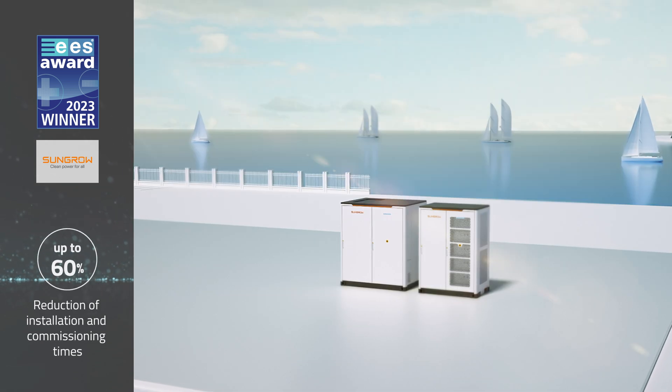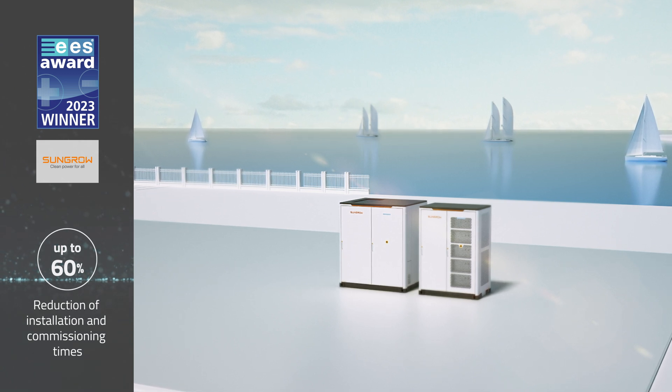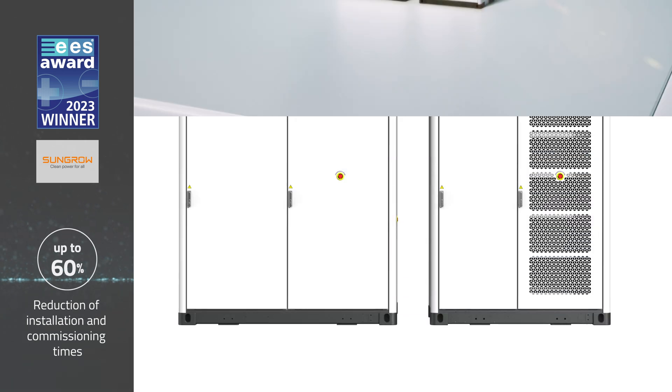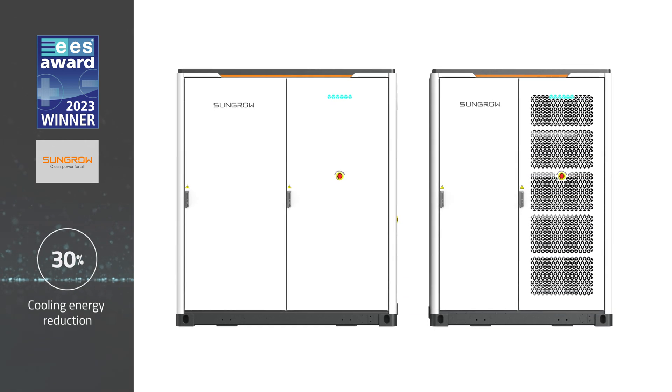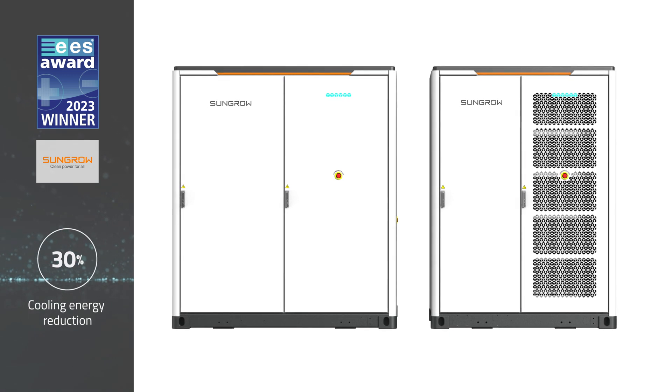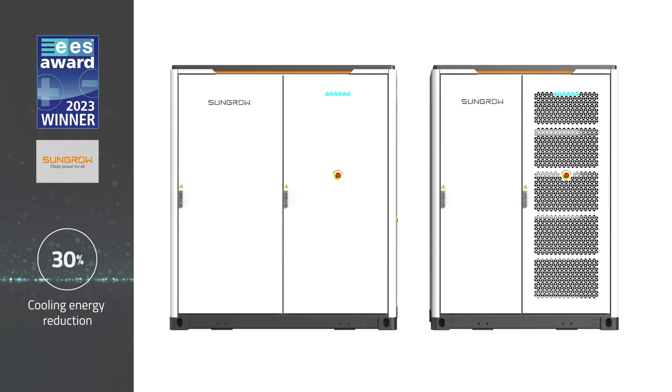With a focus on simplicity, the PowerStack's pre-integrated design, above-ground cabling, and wirelessly controllable EMS system can reduce installation and commissioning times by up to 60%.